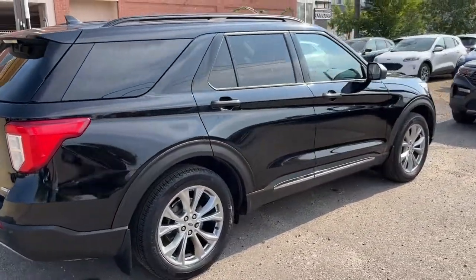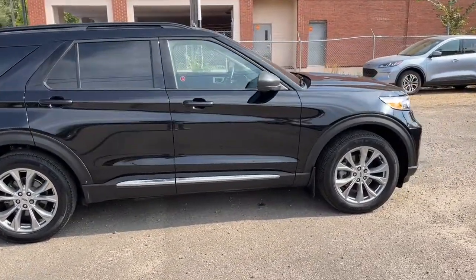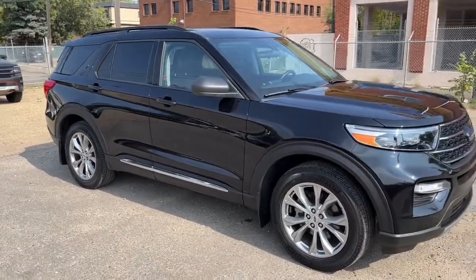I won't be able to cover every single detail about this Explorer, but if you'd like to know more information you can check it all out at waterlooford.com, or you can stop by the dealership and check this vehicle out in person.